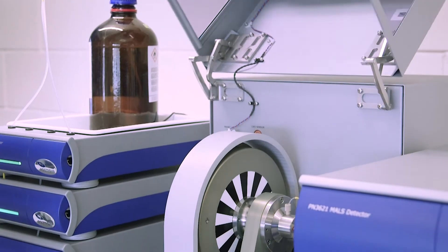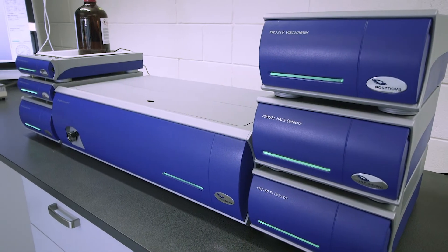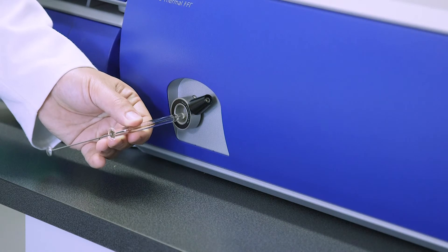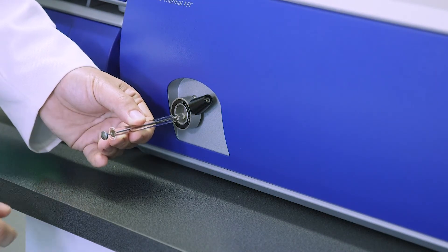Centrifugal FFF is ideal for particle characterization. It can be used for separating gold nanoparticles, silica, titanium dioxide, carbon nanotubes, and it is even able to differentiate the shape of the particles. Thermal FFF is a polymer separator. It can be used to characterize the most complex macromolecules. One very popular application for Thermal FFF is the characterization of natural rubber — it's able to separate the polymer, branched polymers, and also cross-linked gel particles.